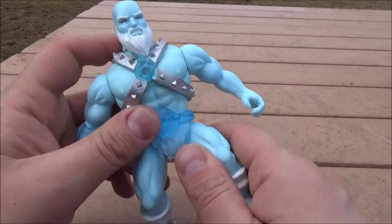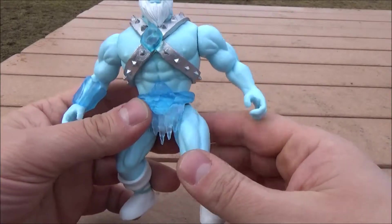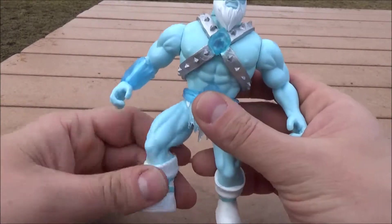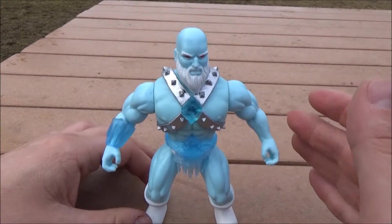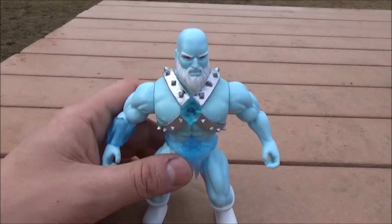The legs themselves are on an odd pivot and ball joint. This leg actually detached in the package — you would not believe what it took to get it back on so it could move properly. Even then, you're not going to use much of the leg articulation because of the bulkiness of the figure itself — that's just how it works.